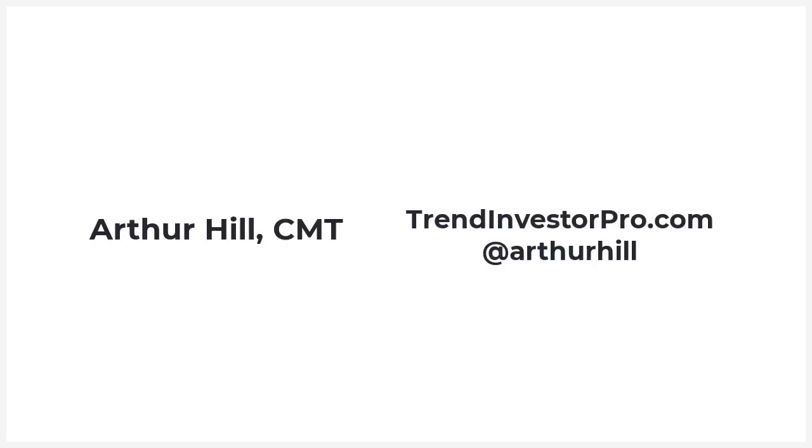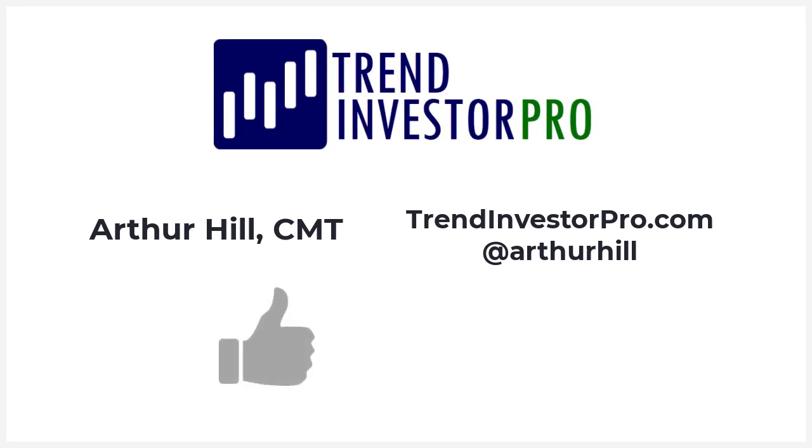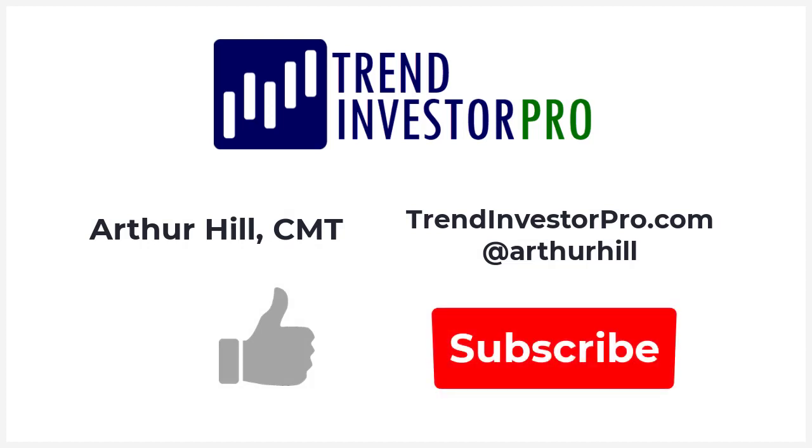That concludes this video from TrendInvestorPro.com. If you liked the video, please give us a thumbs up and consider subscribing. Thanks again for tuning in, and have a great day.